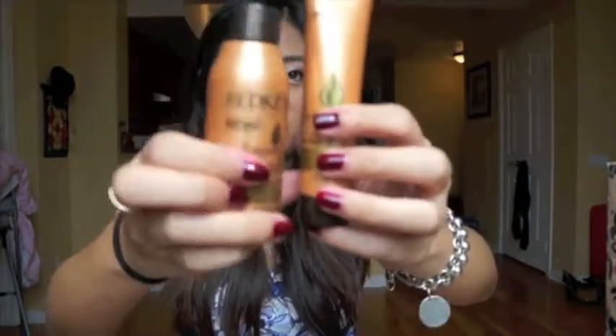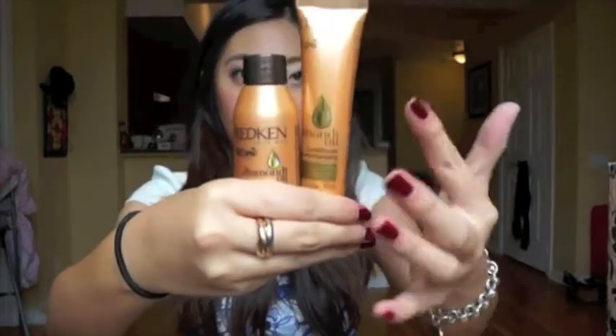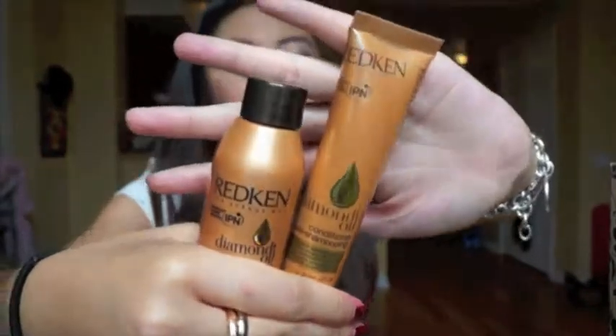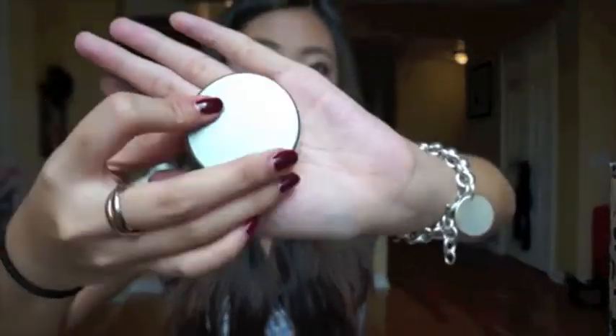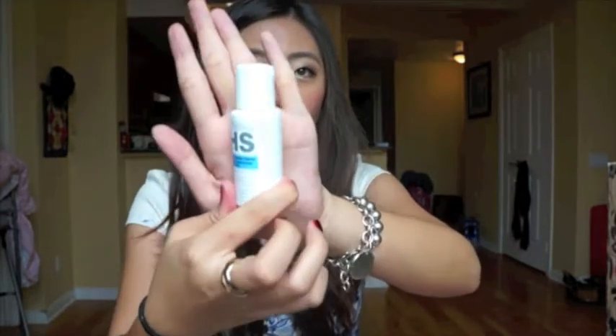Literally everything I got this month I can use. The travel shampoo and conditioner I can use for at least three times each. The facial cleanser and the primer by Benefit are really good sizes, plus the perfume. I really really love this month's Top Box. I think it's one of my favorite boxes ever, and I only paid like $10 or $12.